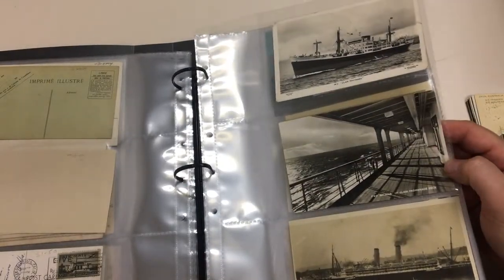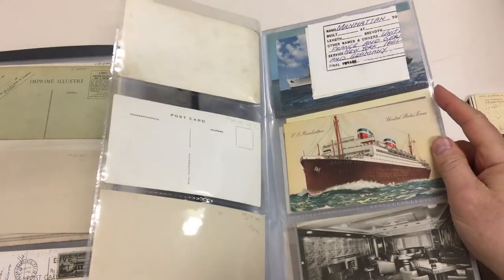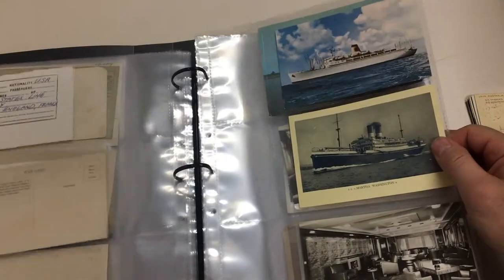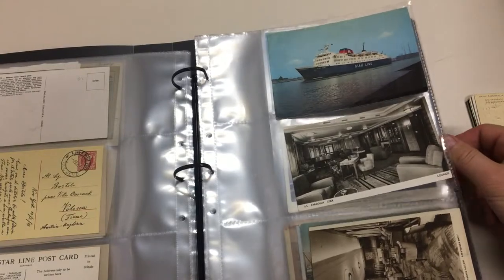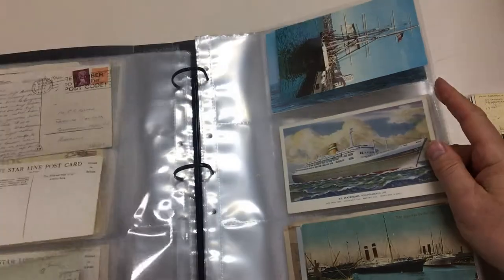P&O Arcadia, first class promenade deck — real photo, not identified. SS Paraguay Star Smoking Room. SS Martha Washington. SS Paraguay Star Lounge. Cabin Starboard Gallery. RMS Queen Mary.